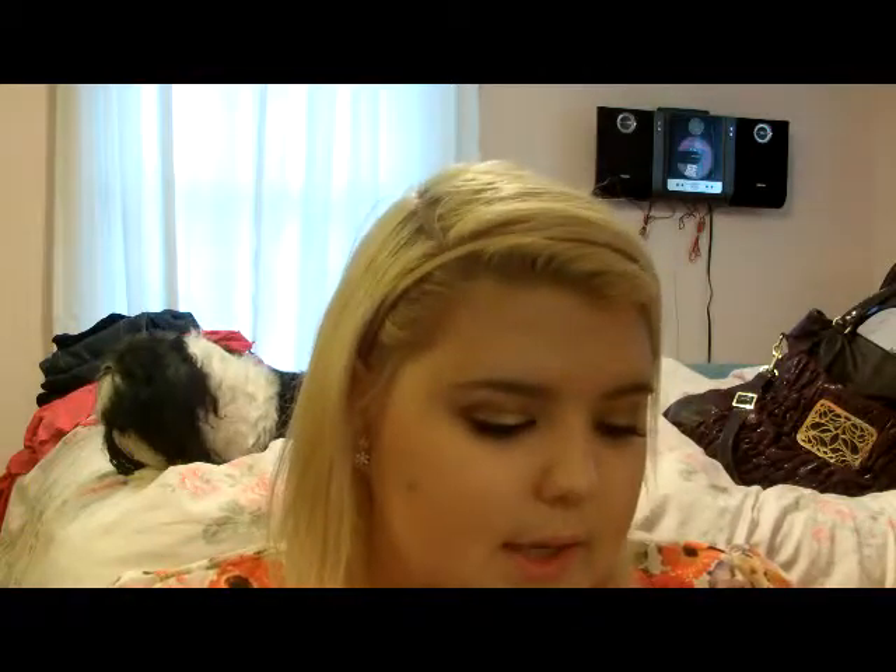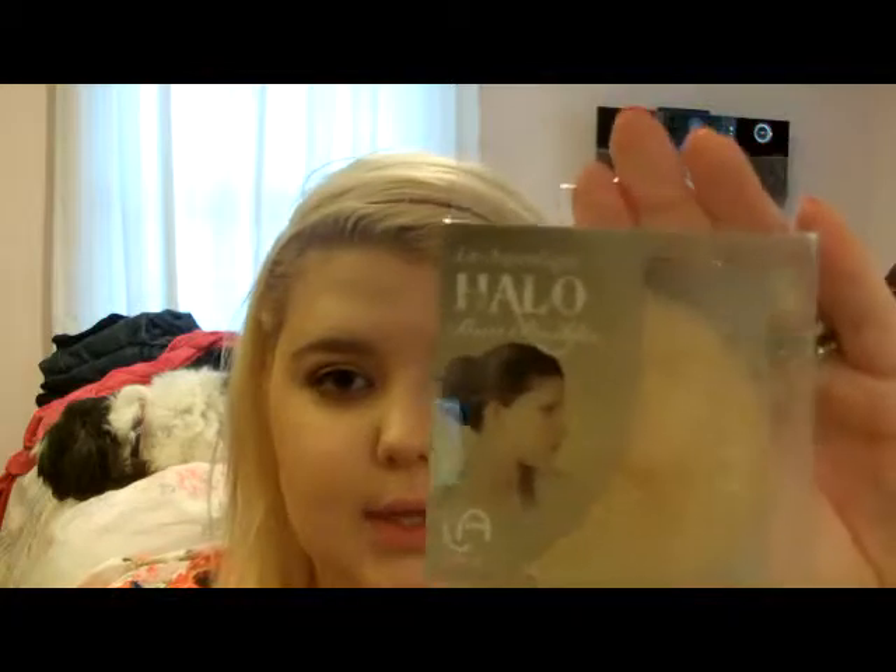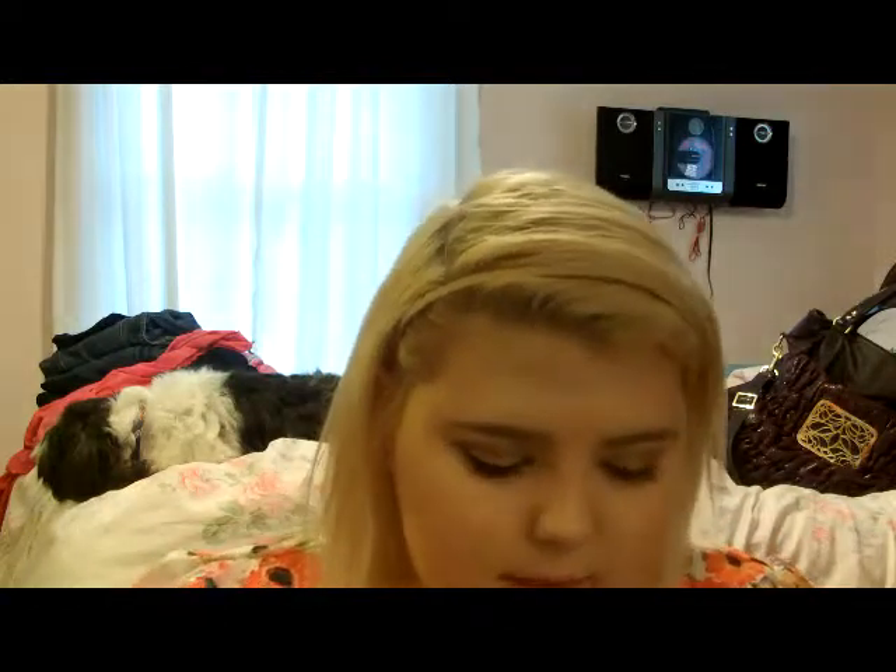I also picked up the Angelique Halo Bun Builder, which looks like this. This one's the smaller one — it was $3.99. They did have a bigger one, but I just went with this one.